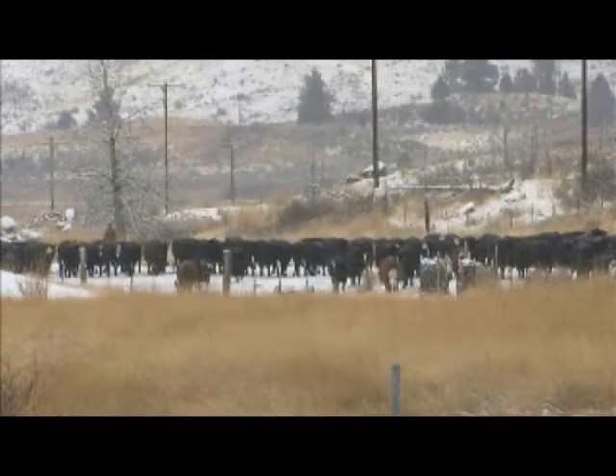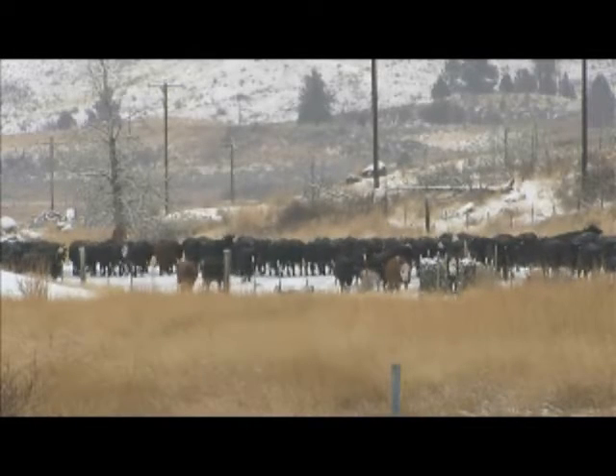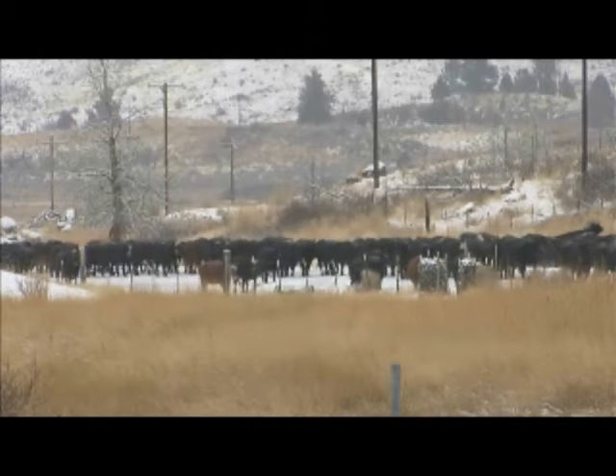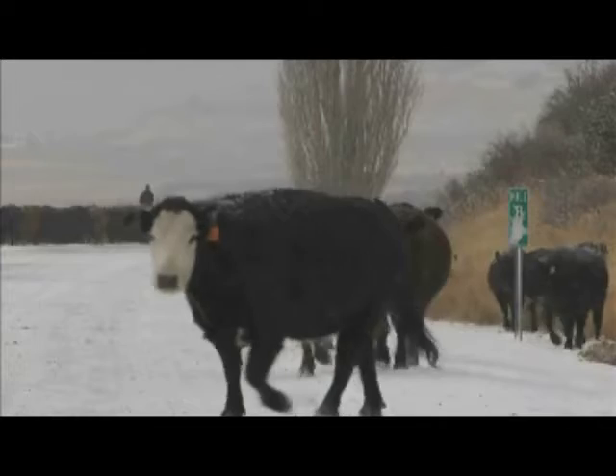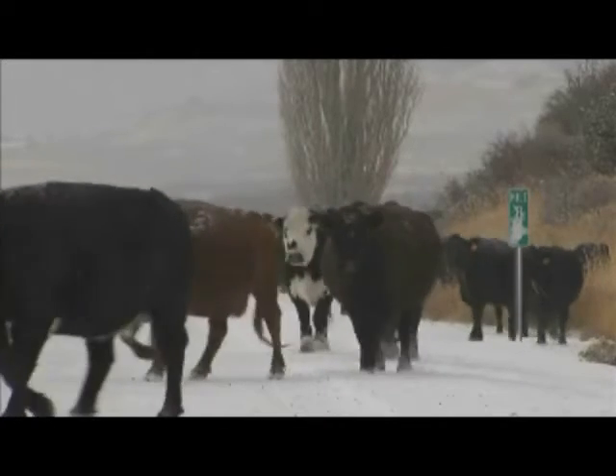Way back when, this was the path that Native Americans used to track game around Silver Lake. The pioneers used the same route to settle the area. Today, modern cowboys use the traditional route to move their cattle from one grazing area to another.